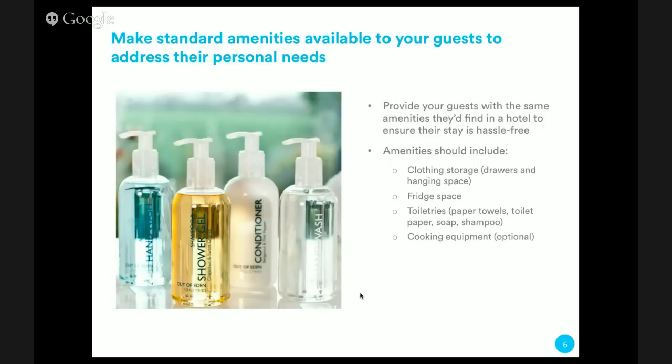Just like a hotel, you want to make standard amenities available to your guests. I have a picture here of soaps and shampoos — you definitely want to provide some sort of toiletries. When traveling to a hotel, guests expect at least a shampoo and a soap. Some other nice additions are a separate hand wash soap and conditioner. Your guests don't expect to need to bring their own toilet paper or paper towels, so keep those stocked, and make sure guests know where to find more when they run out.